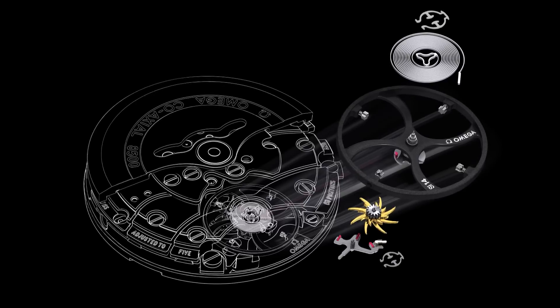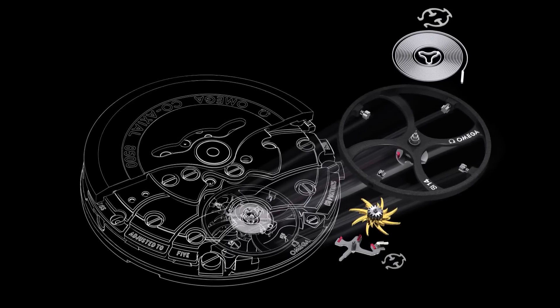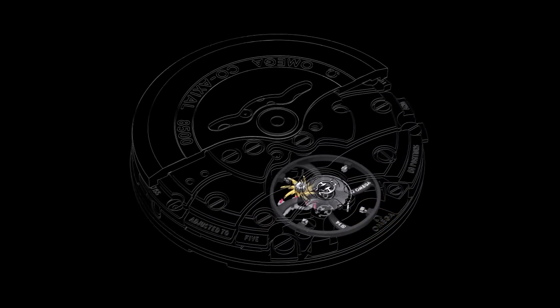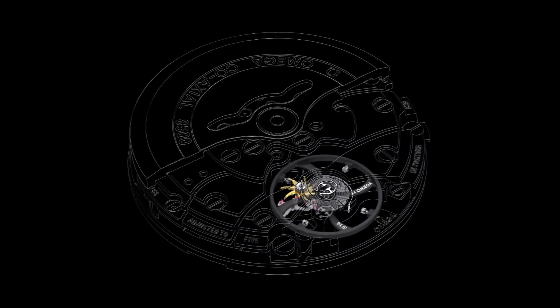All of these milestones in Omega's history of product innovation have paved the way to launch the most advanced mechanical movements the world has ever seen: the Omega Master Coaxial calibres.